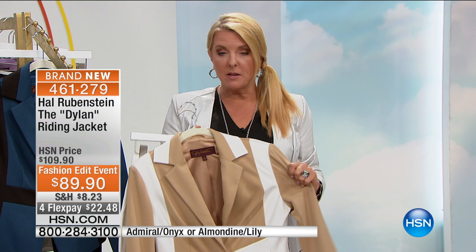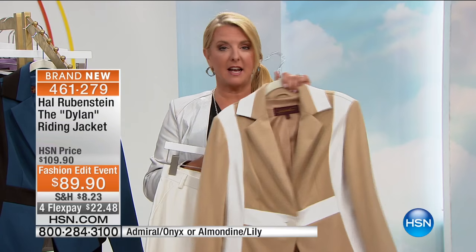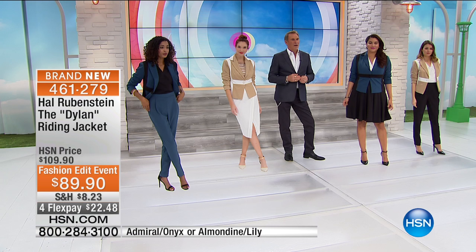Look at all the details — so high-end. This is the Ponte knit, which has that incredible stretch. It's just so glorious against your skin. Ponte is such a great, elite fabric — it's a more expensive-looking fabric. And obviously we have Flex Pay built into this tonight as well.